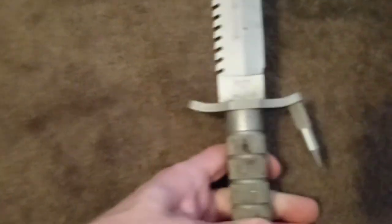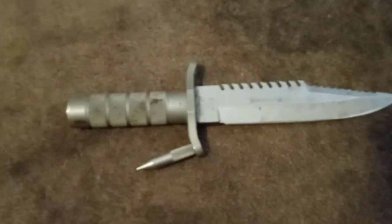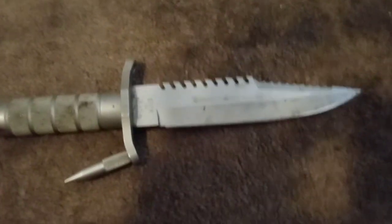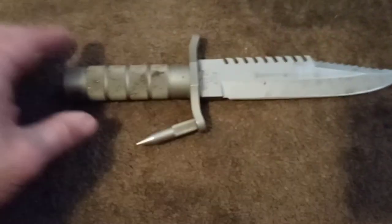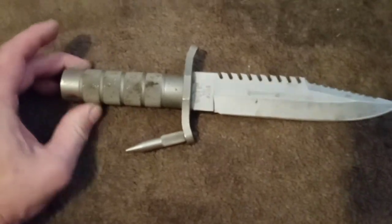You could do research on Google — look up 'Buck 184 history' and it'll show you United States Navy SEALs used to keep this on their hip. It'll tell you the history about this knife. It's actually pretty cool — a piece of US history right here.